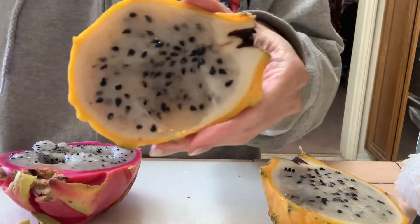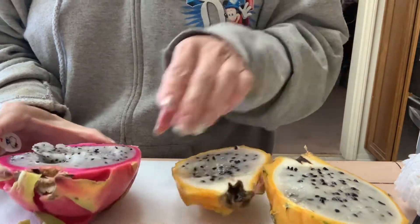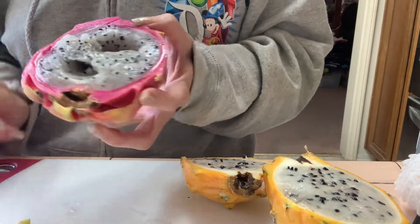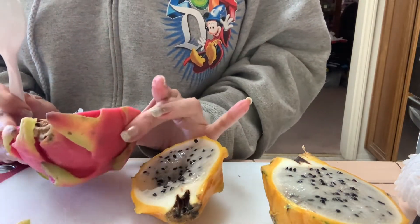Let me get more of the pink one, and then let me try the yellow one — yes, this one is much sweeter. And again, these are called dragon fruit.